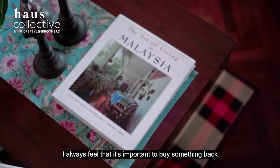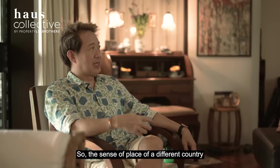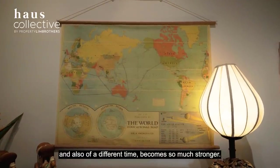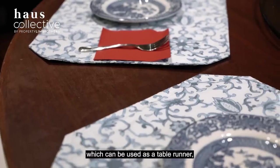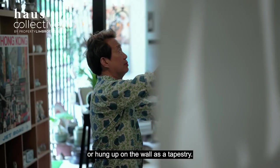I always feel it's important to buy something back from a place you visit, so the sense of place of a different country, culture and time becomes so much stronger. I always like to bring back some kind of fabric which can be used as a table runner, sewn into a cushion cover, or hung up on a wall as a tapestry.